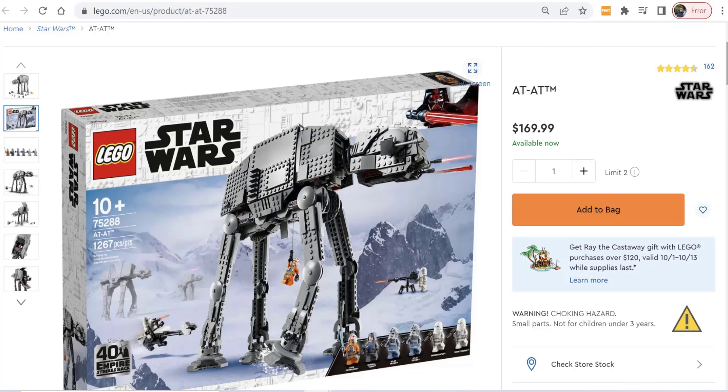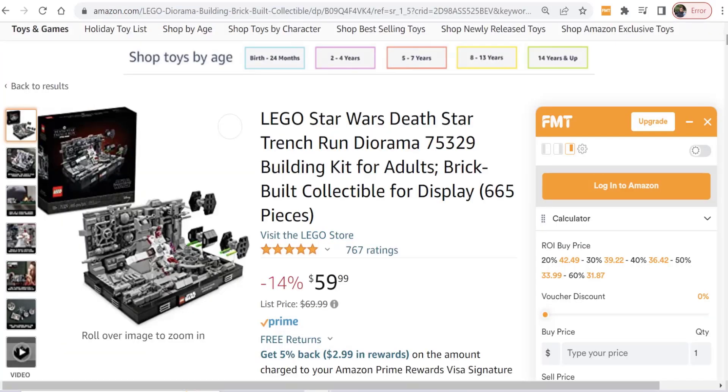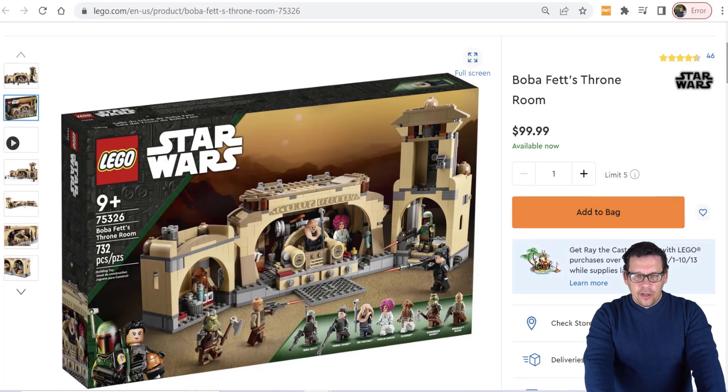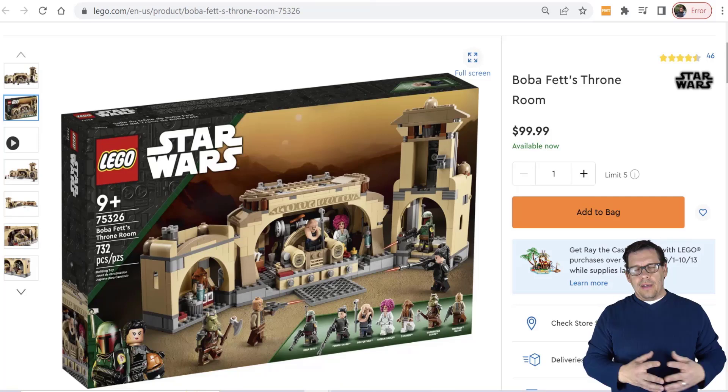You have this huge AT-AT that's maybe $700–$800 — not a lot of people are going after that. The next set is the LEGO Star Wars Death Star Trench Run, set number 75329. This is a classic — a great display piece, a one-and-done set if you're a Star Wars fan who isn't deeply into LEGO. It's at such a good price.